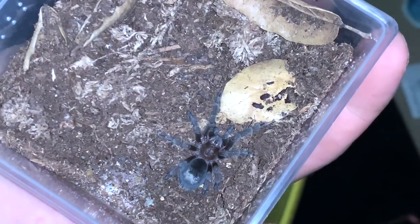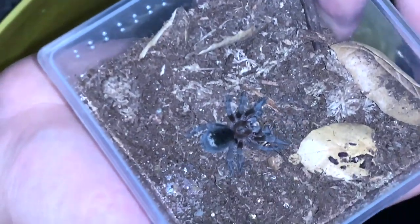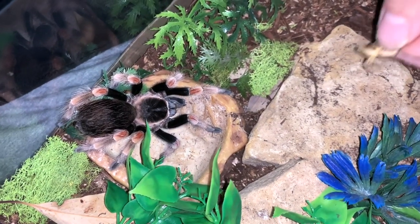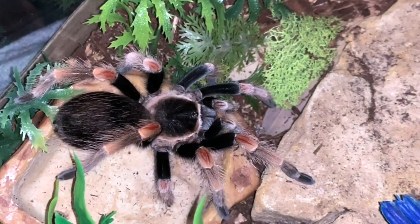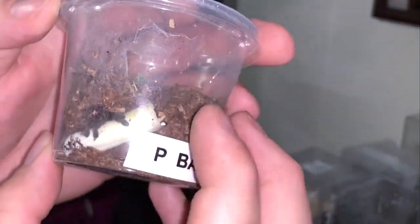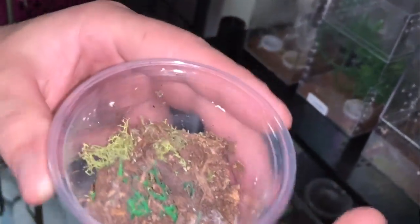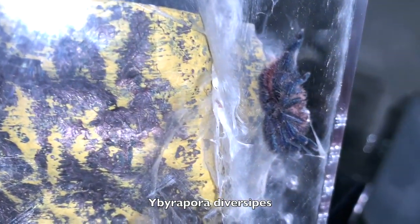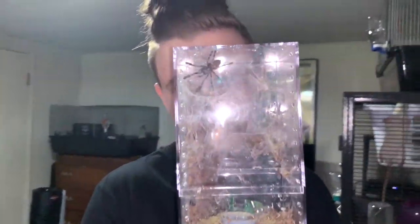Baby Poecilotheria. Do you think it's hungry? Do you think it's hungry?